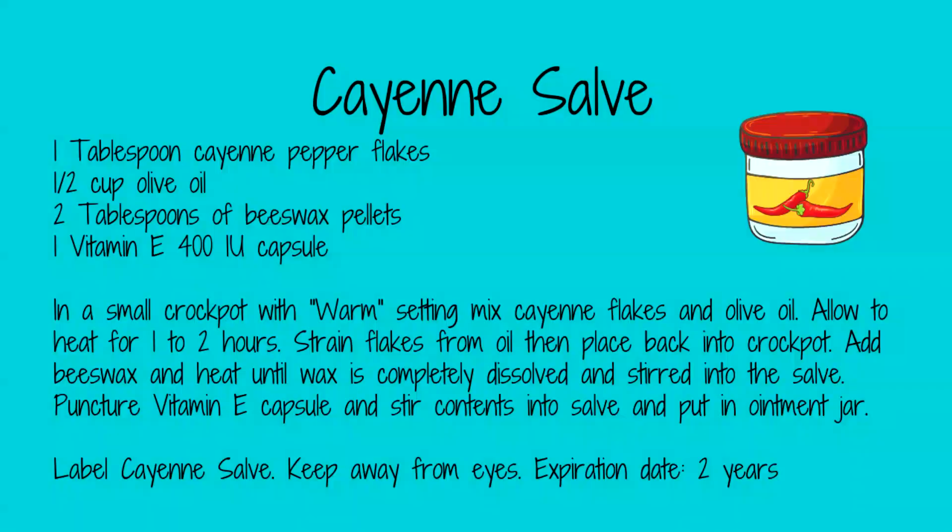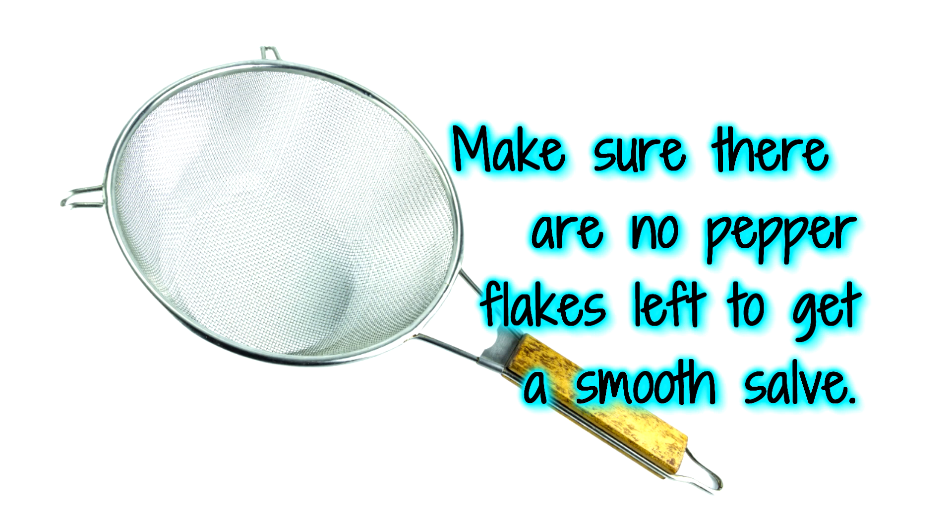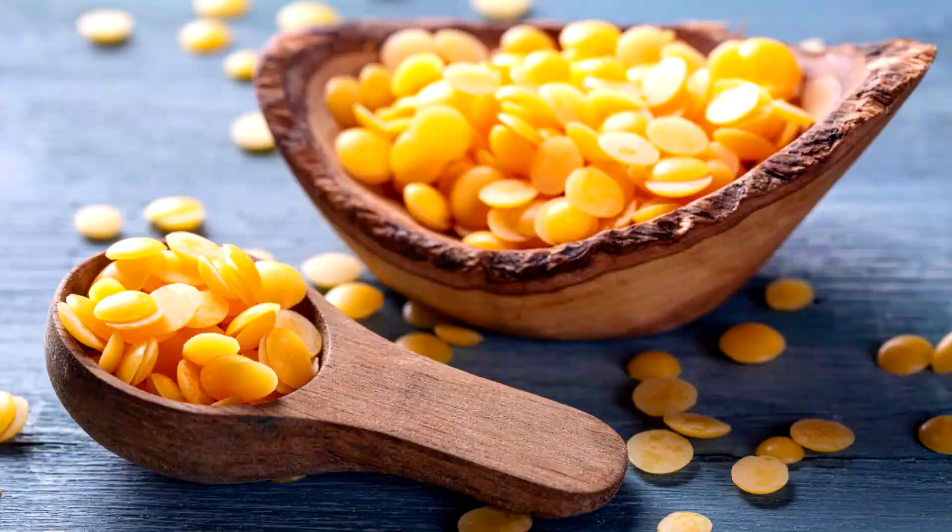To make a simple salve, in a crock pot on the just-warm setting, add one tablespoon of cayenne pepper flakes to one-half cup of olive oil and heat on warm for one to two hours. Strain the pepper flakes out of the oil with a fine sieve, making sure no flakes remain in the crock pot. Return the oil to the crock pot and add two tablespoons of beeswax pellets, stirring until the beeswax is melted. Then add the contents of one vitamin E 400 IU capsule to extend the shelf life. Immediately pour the warm salve into a jar or ointment tin. Label it 'cayenne salve — keep away from eyes, expires in two years.'